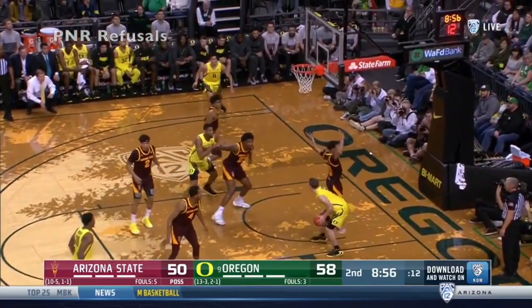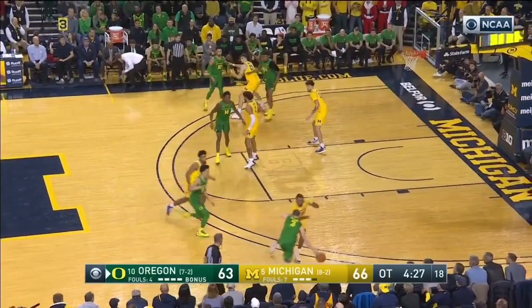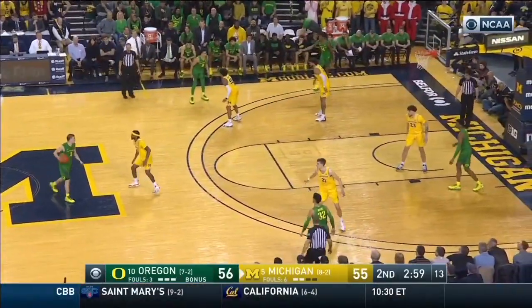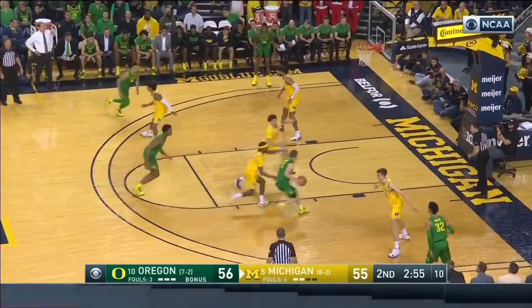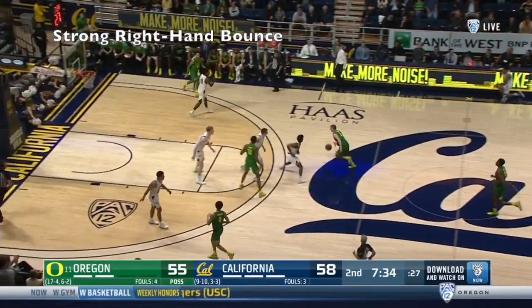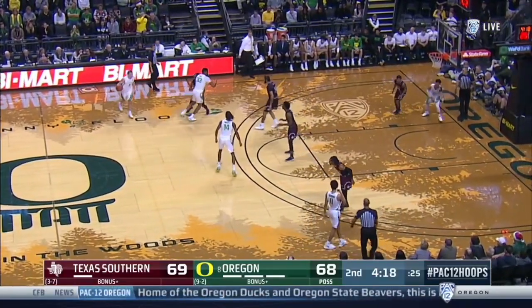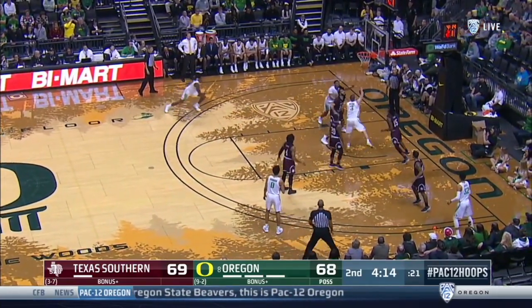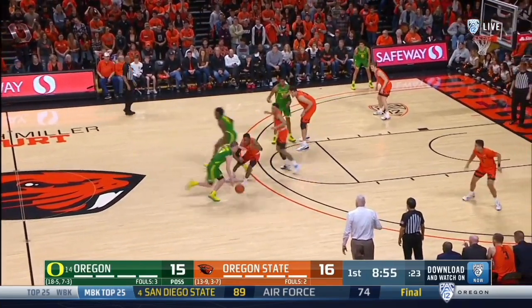He also loves to get to his right hand by refusing the ball screen when it's on the right side of the floor. Normally, if he would come off the screen, it would take him to the middle with his left hand. But he loves to be such a right-hand dominant player that he's able to set up his man, come off the screen, and get to where he needs to go. Peyton is a great ball handler. He has great control over his dribble, and that allows him to hit holes really hard. When he sees an opportunity to drive hard to his right hand, he takes it without losing control of the basketball, and that allows him to become a much better and more efficient finisher at the basket.